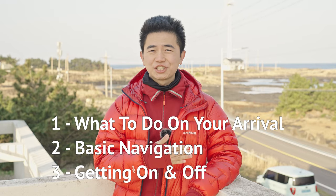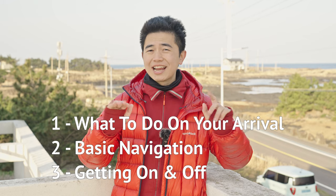Hello Adventurers! In this video, I'll be sharing with you how to take the public buses in Jeju without needing to learn any Korean language. Let's begin!